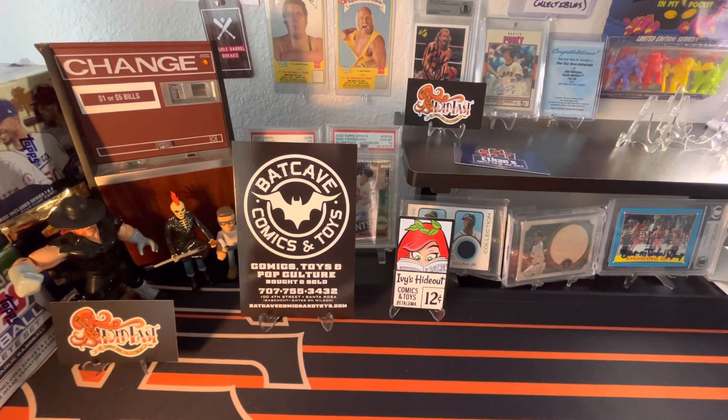Hey, what's up everybody? Welcome back to Hold Fast Cards and Collectibles.